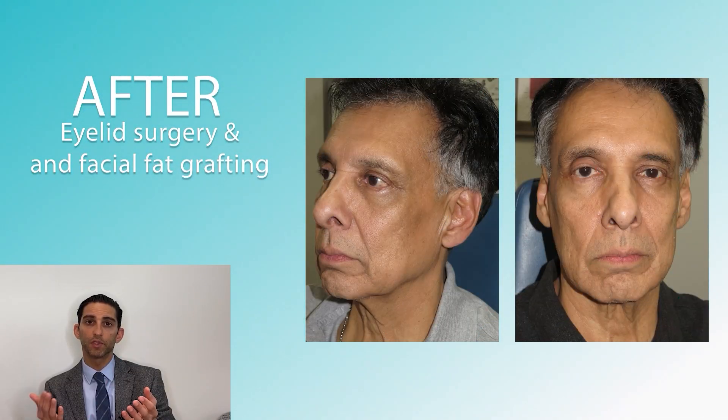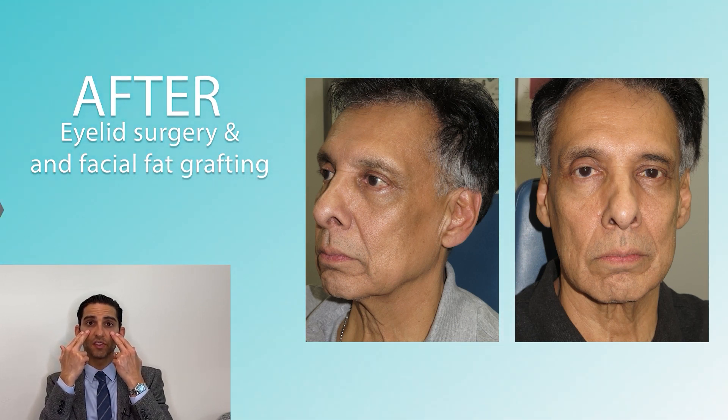In this patient, we decided to do a staged approach where we initially did upper and lower eyelid surgery with some ptosis repair and fat grafting. And this, as you can see, had the patient's eyes look a bit more awake, the hollows beneath the eyes were filled, and some of the facial volume was optimized.